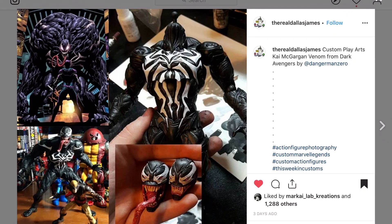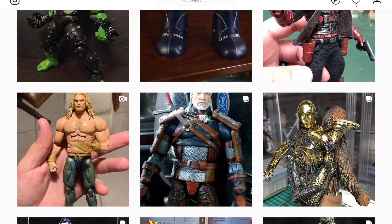The Real Dallas James is sharing a Play Arts Kai custom from Danger Manzero — he probably bought it for his collection. If he sculpted all those lines himself, that is phenomenal. Super symmetrical. I love the look of it — the head sculpts are fantastic and it's painted extremely well. That is the end of the main show.